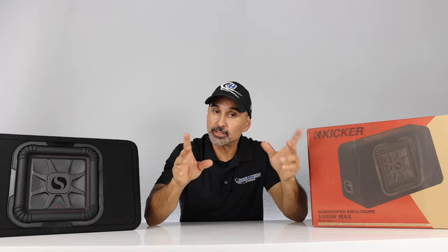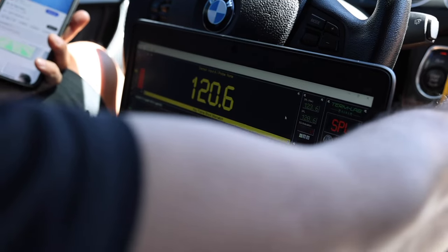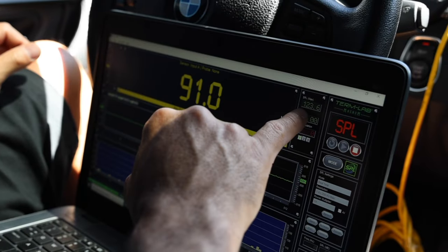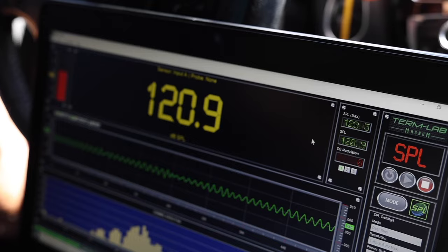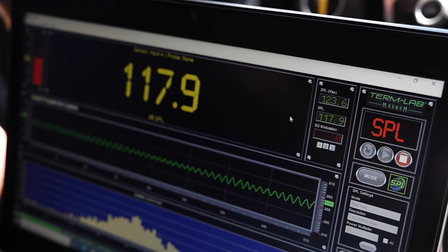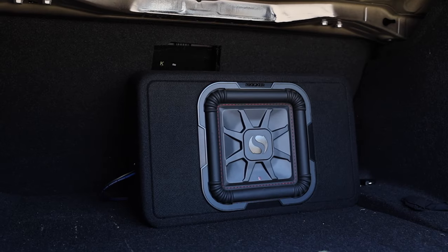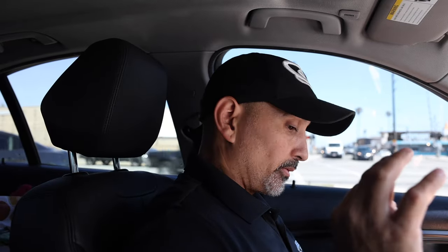Let's start with the 40 Hz test tone. Not bad for a single sub — we got 123.6 decibels. Moving on to some music, that was pretty impressive as far as the deep bass is concerned. That's a very small box, and we have frequencies in that 45 to 50 Hz range that it's definitely reproducing very well.